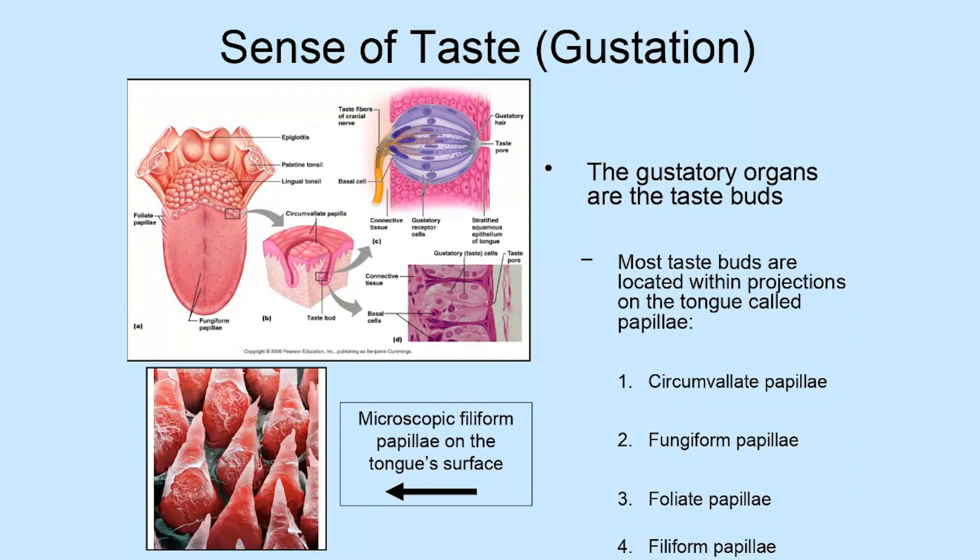Then we have one last type, known as filiform papillae. They're not shown on the tongue diagram because they're actually microscopic. However, if you look at this microscope slide of a tongue, you can see some of these filiform papillae. Other mammals have them as well — if you've ever been licked by a cat, you know it has that velcro texture that sticks to your skin. The reason is that cats have a very high density of filiform papillae that point backwards, which is why a cat's tongue really grabs your skin and gives that velcro texture.